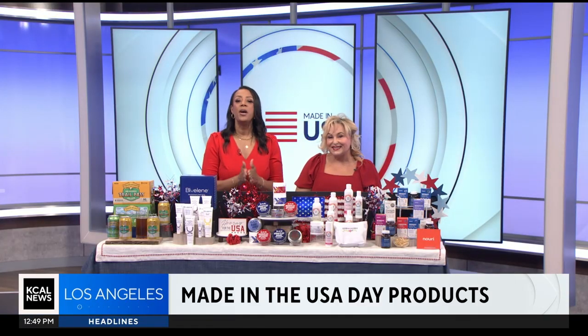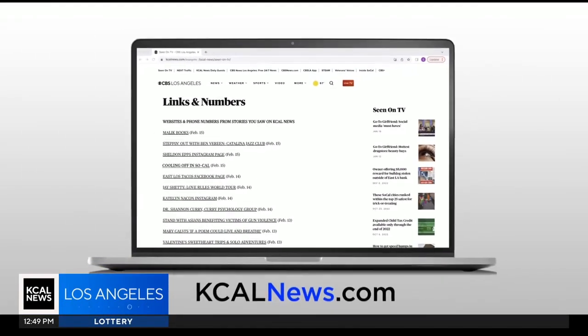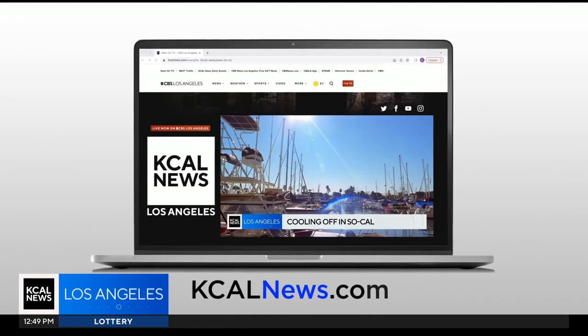Thanks so much, Dawn. And of course, you can find more information about Dawn McCarthy and all the products that you've just seen by going to kcalnews.com and clicking Seen on TV.